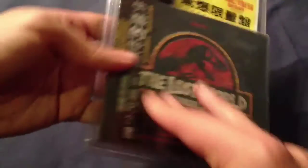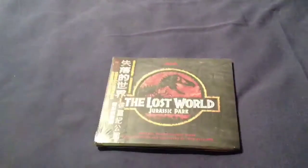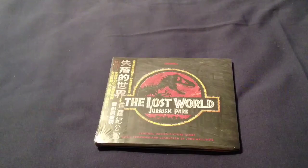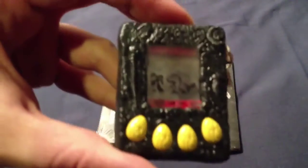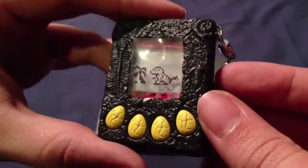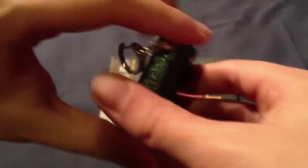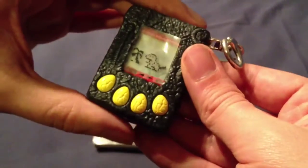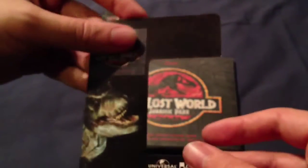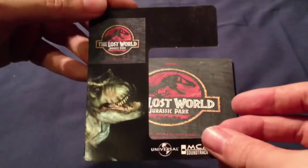Out of the packaging we have the soundtrack itself, which is sealed in plastic, and then we have the Tamagotchi. Now it's out of the packaging you can see it's kind of like a fake fossil effect going around the outside. We will be turning this one on in a minute. It also came with this sleeve — I thought this might be the diorama but it seems to be just a sleeve to go inside the packaging.